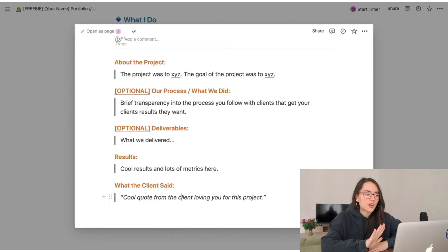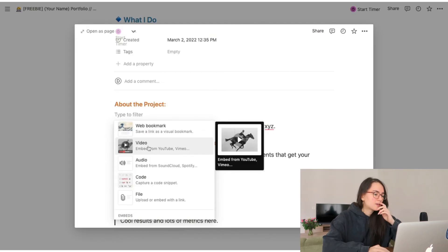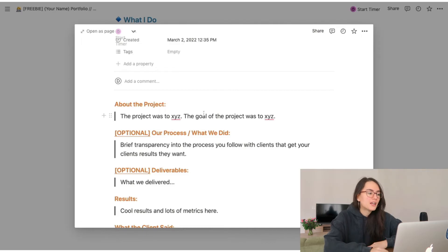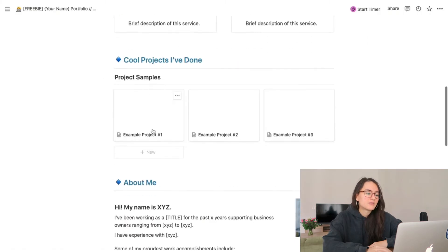This is a rough template you can follow, and you can also do it video-style. With Notion you can easily embed a video — just click the plus button, go down to video, and embed an unlisted YouTube or Vimeo video. I'd normally screenshot the video thumbnail, add it as the cover, and it'll look really professional — clients will click on it and be able to watch the video.